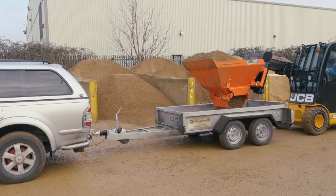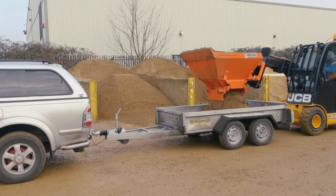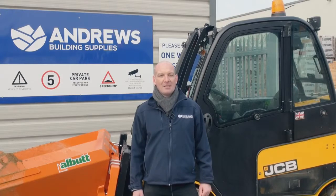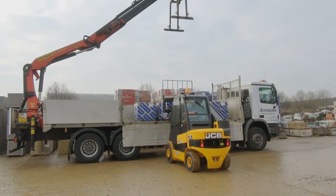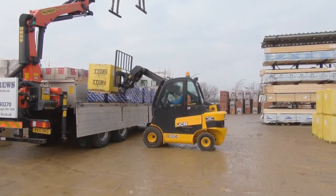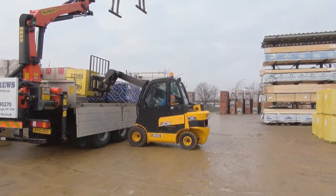We were originally looking for a loading shovel and then decided to purchase this. Having a one-way system in our yard for pedestrians and traffic, the one-side loading is very helpful from a safety point of view. The machine's quiet and it's easy access in and out.